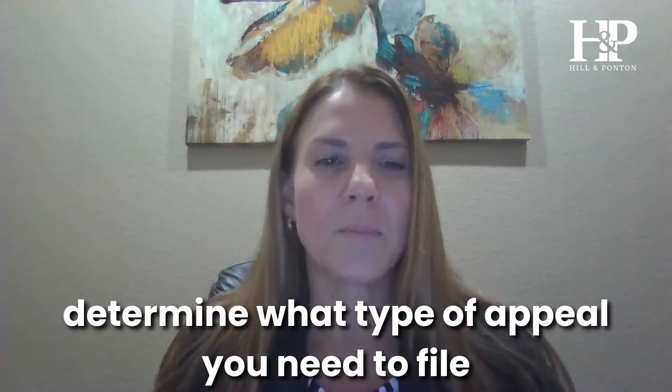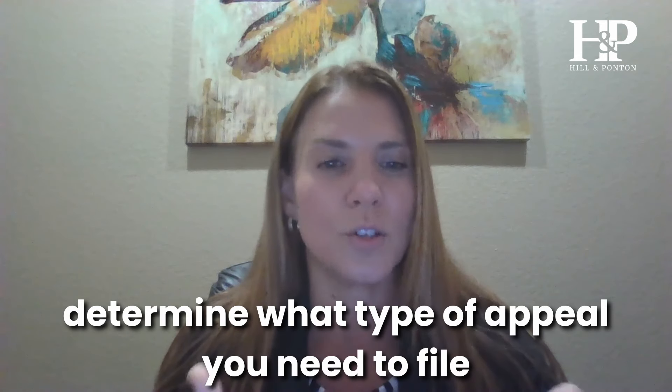Once you determine what is missing, you're going to determine what type of appeal you need to file based on what you need the VA to do during the appeal. We've gone over here at Hill & Ponton many videos on the different lanes you can take at the regional office when filing an appeal. What needs to be proven determines what lane you're going to go into.